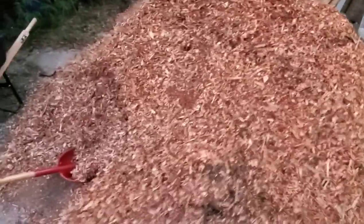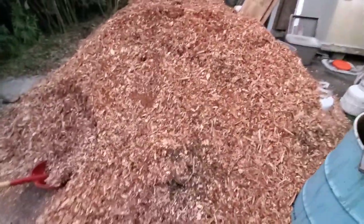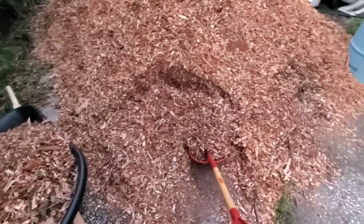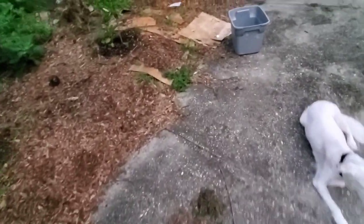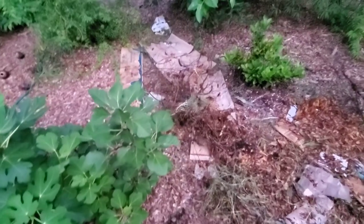Good morning everybody, it's approximately seven o'clock in the morning. Got another drop of chips from Chip Drop — this is probably the best looking batch I've had yet. This is my first run and hopefully I'll get this all done today, but it's a lot of work. Things have been really busy lately, real life stuff, and I haven't been filming. The garden needs some TLC and that's what I'm going to provide for it today.